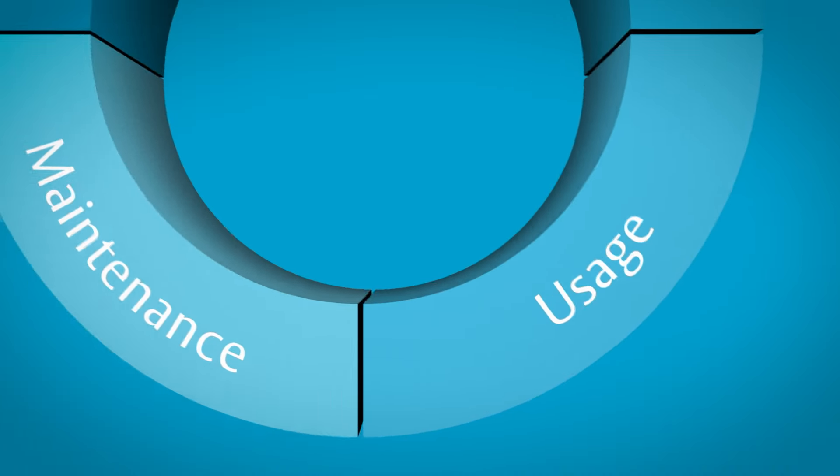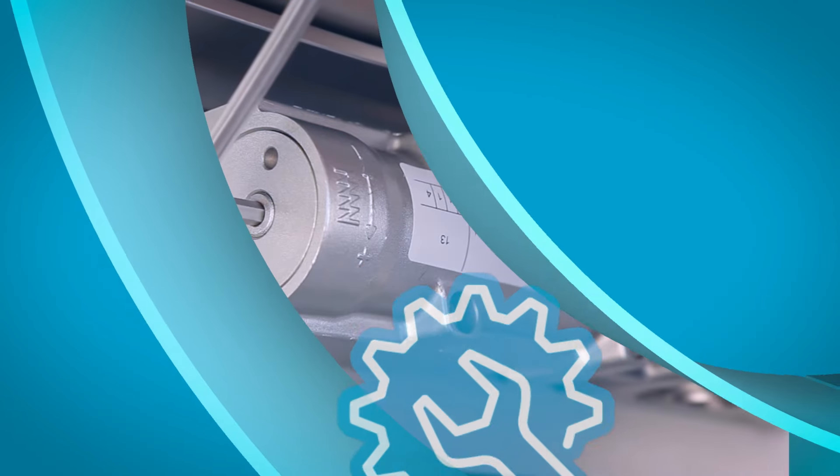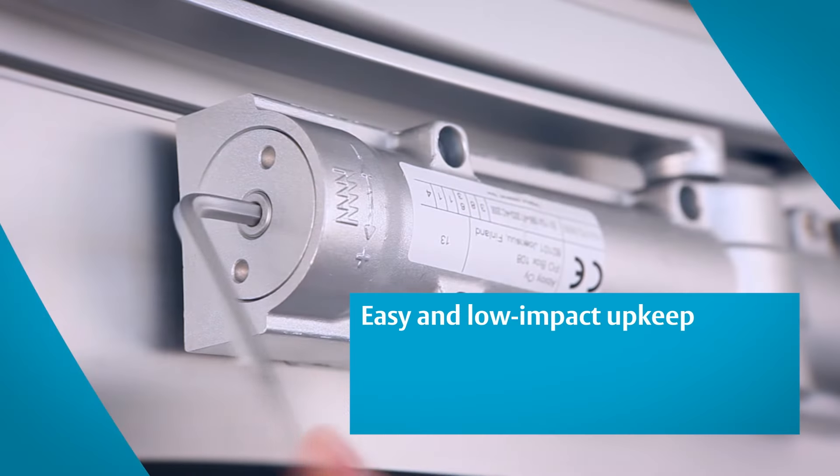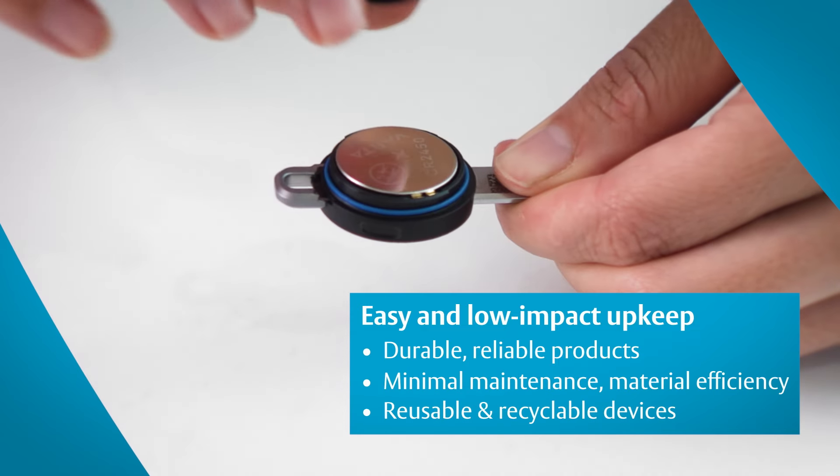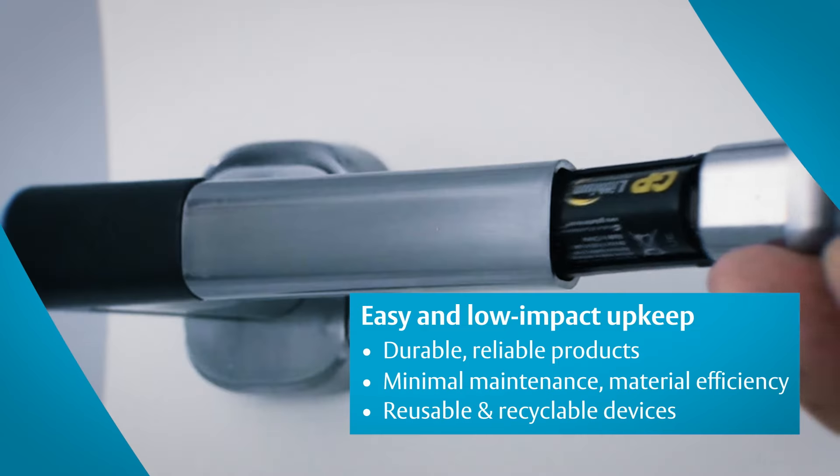Keeping maintenance requirements for all our products as minimal as possible? For us, it just makes sense. That's why our designs are durable, thoroughly tested, and include options for reuse or upgrade.